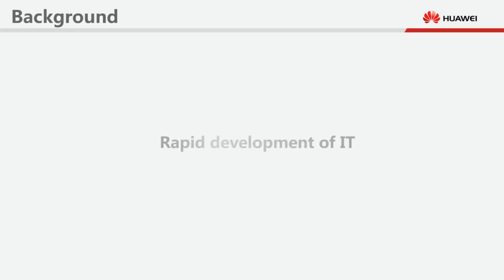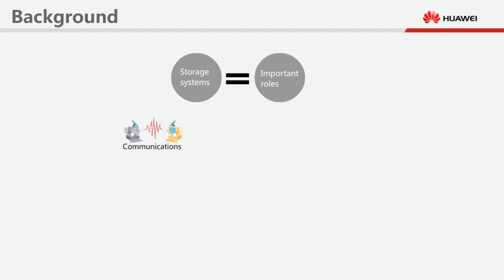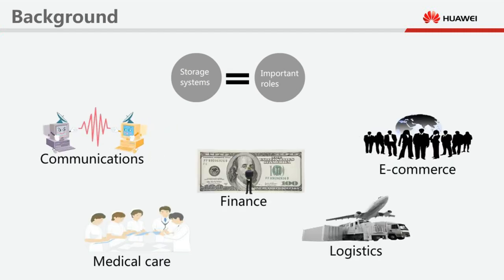Background: Storage systems are becoming ever more important for critical services in a variety of industries. Service interruptions in storage systems may cause the loss of critical data, leading to significant financial losses. This is especially true in the fields of communications, finance, medical care, e-commerce, logistics, and government. Therefore, service continuity is critical to the construction of storage systems.